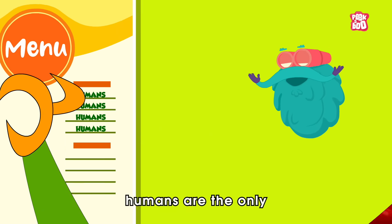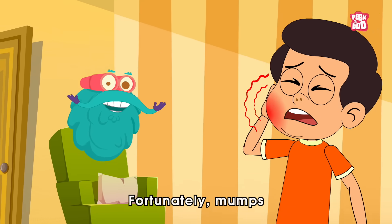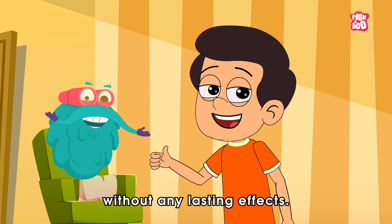Did you know humans are the only host of the mumps virus? Fortunately, mumps is a mild, self-limiting disease that resolves without any lasting effects.